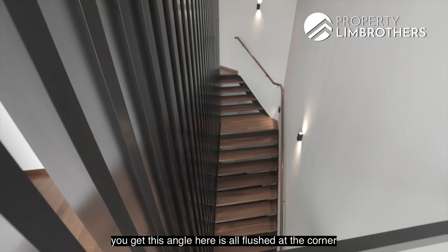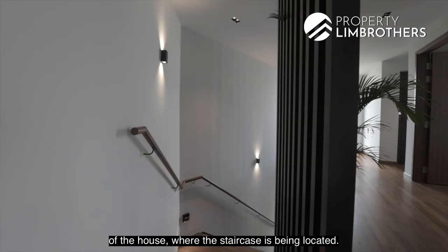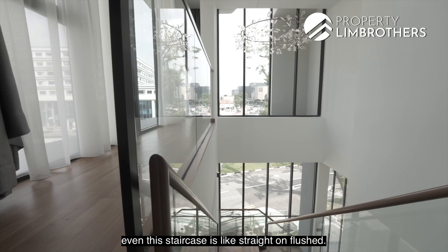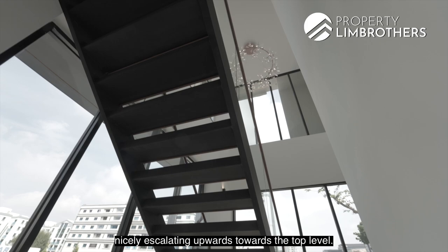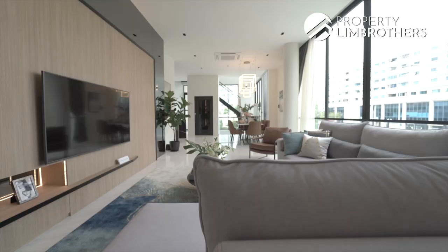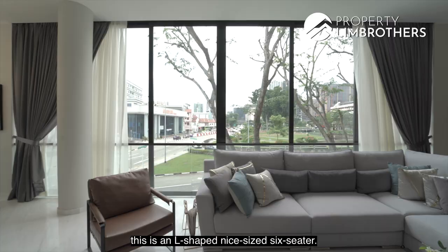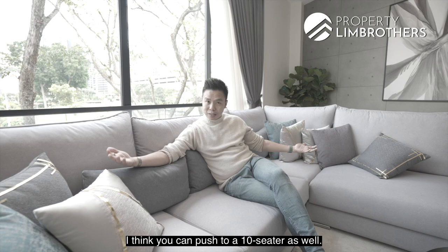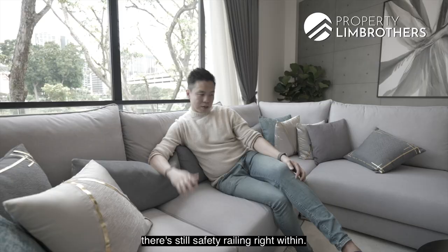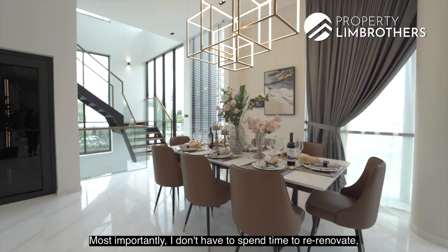Even the staircase is straight on and flush, and as you come down you feel it nicely escalating upwards towards the top level. The moment you come down, you're going to see your dining and living — it's so beautiful. The cassette aircon is Mitsubishi Electric for the living and dining space. This is an L-shaped sofa, nice size for 6 seaters, and you can go up to an 8 or even 10-seater. I love the fact that it's so bright — you can open up all the glass panels and yet there's still safety railing within. A lot of small details are all taken care of. Most importantly, I don't have to spend time re-renovating, re-designing, or rebuilding. Everything is here — it's almost plug and play.